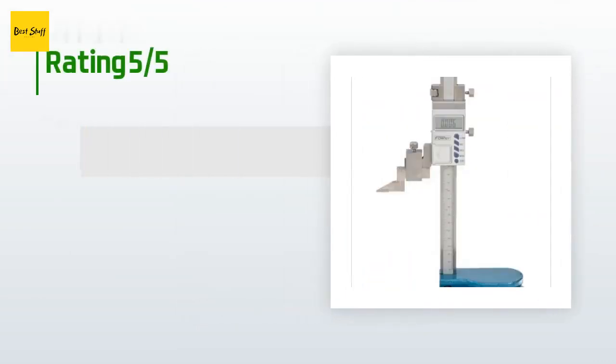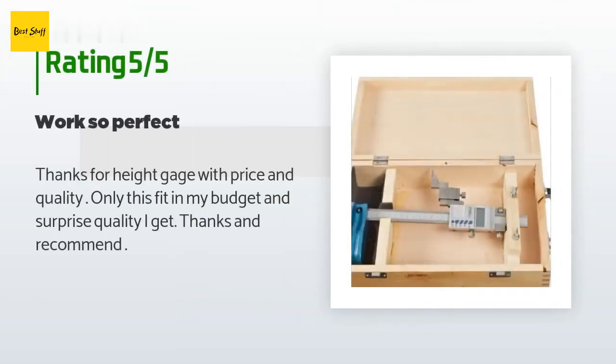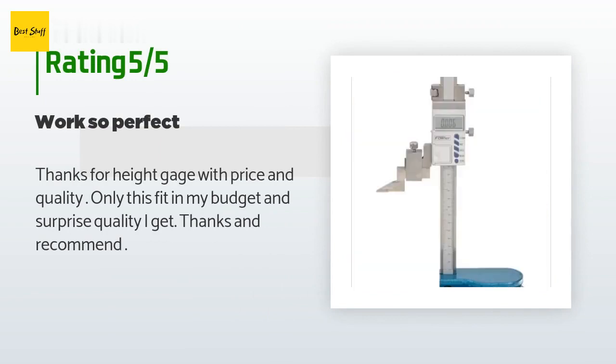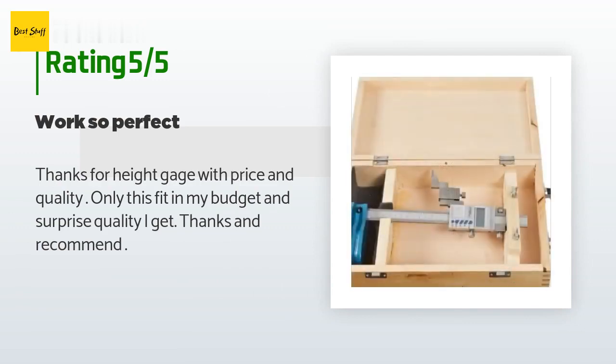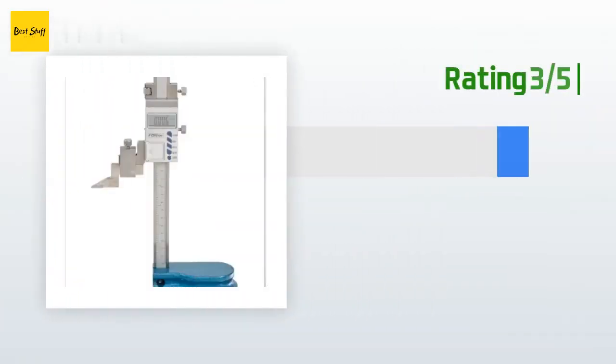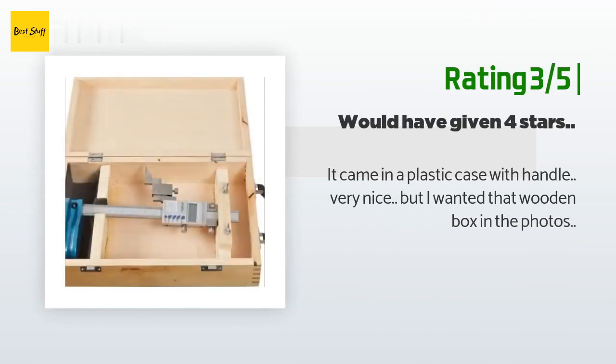The average rating of this product is 4.1 stars with more than six customer reviews. A happy customer said: "Thanks for the height gauge — with price and quality, only this fit in my budget, and the quality I got was a surprise. Thanks and recommend." An unhappy customer said it came in a plastic case with a handle, which was very nice, but they wanted the wooden box shown in the photos.